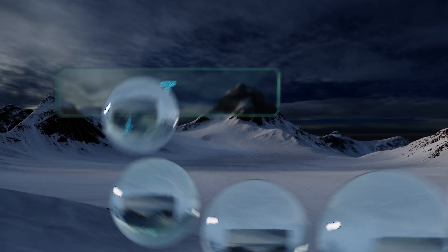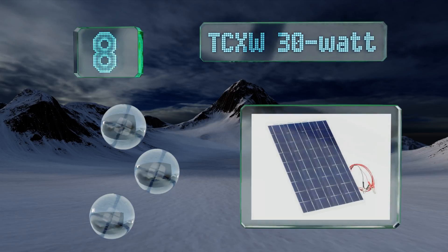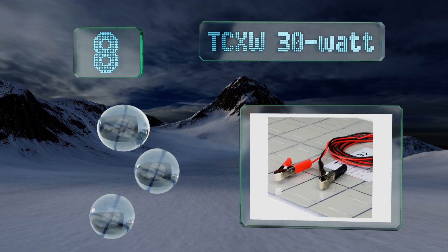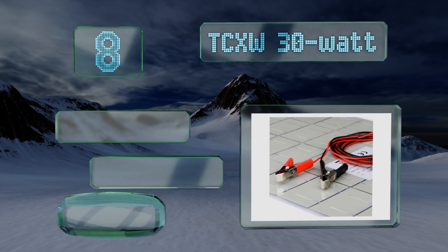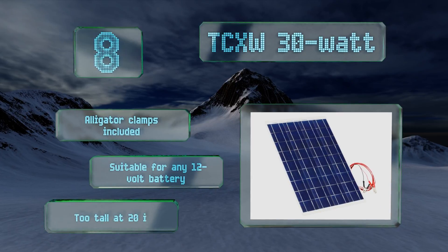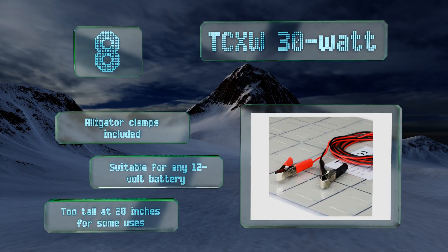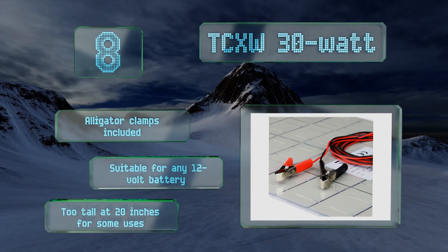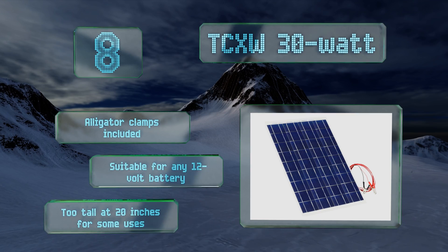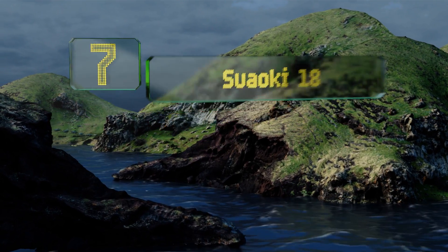Starting off our list at number eight, resistant to breaking because it's bendable, the TCXW 30 watt is made of durable PET and polycrystalline solar cells and it works even on cloudy days. It features a reverse blocking diode that prevents discharge at night, and it's lightweight and easy to move. It comes with alligator clamps and is suitable for any 12 volt battery. However, at 20 inches, it is too tall for some uses.